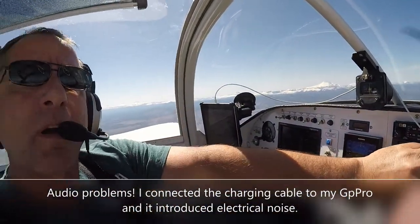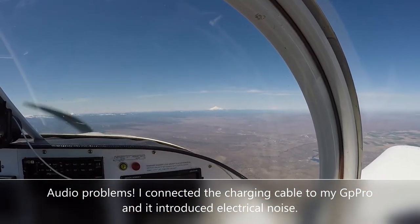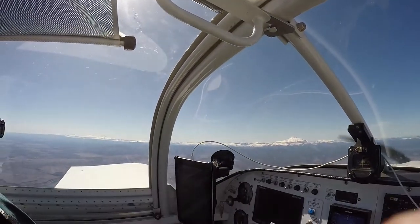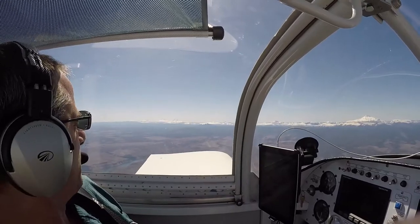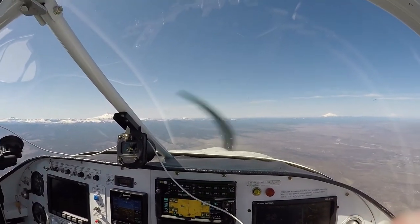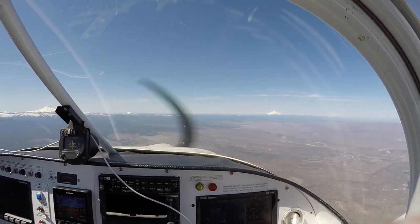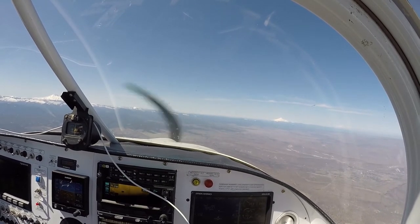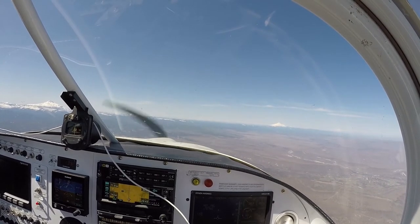I'm trying to slow down — it's such a nice day. We're heading to Troutdale. It's 71 miles, we'll get there in about 30 minutes. We're getting out over the highlands here. It's a little cloudy over here, but we'll make it.